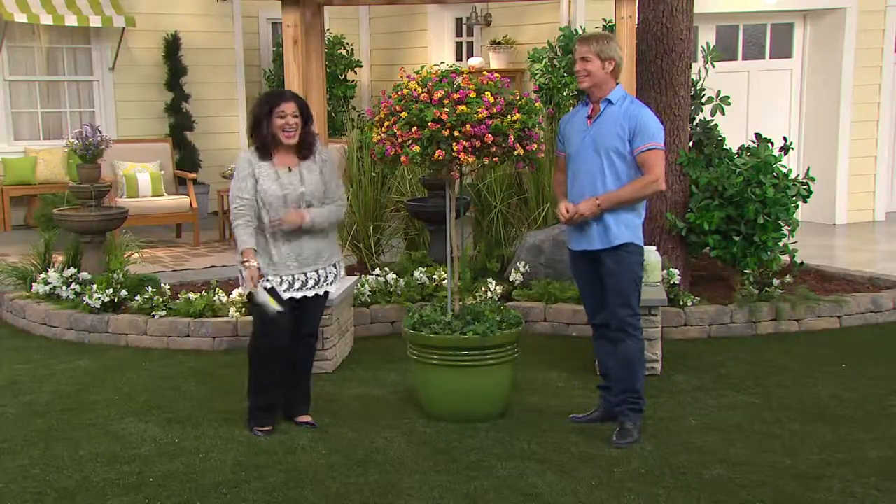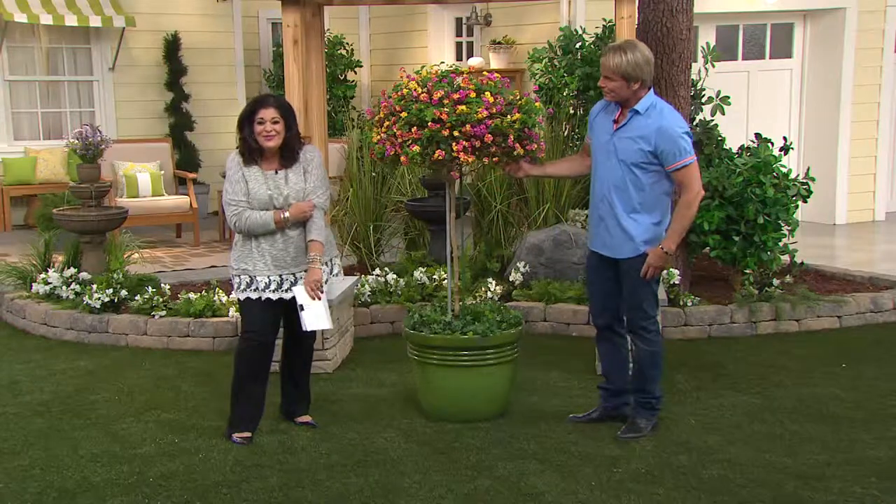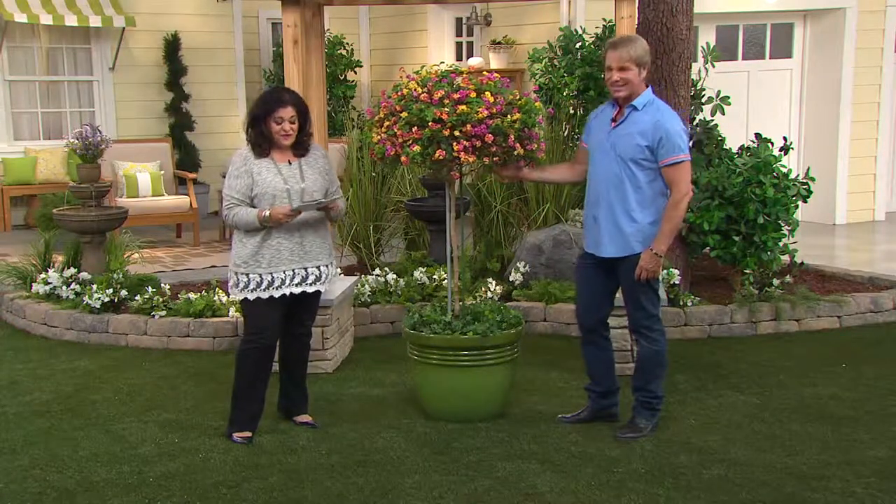I'm talking about the tree — when you look at this and you see these bursts of fuchsias and oranges and sunshiny yellows, you're just ready for it.